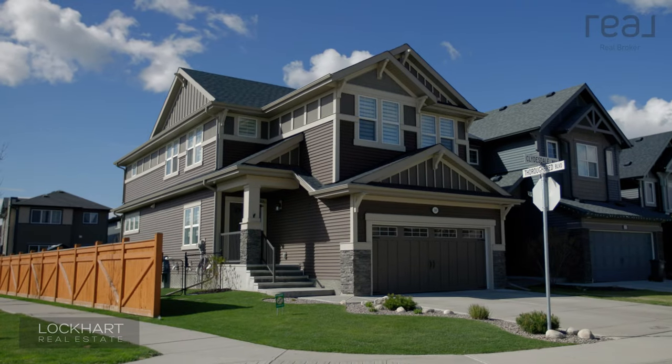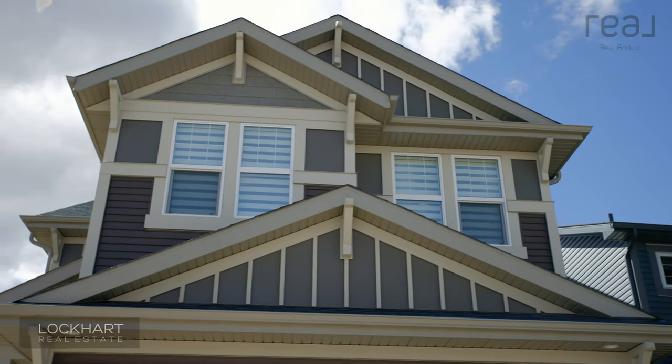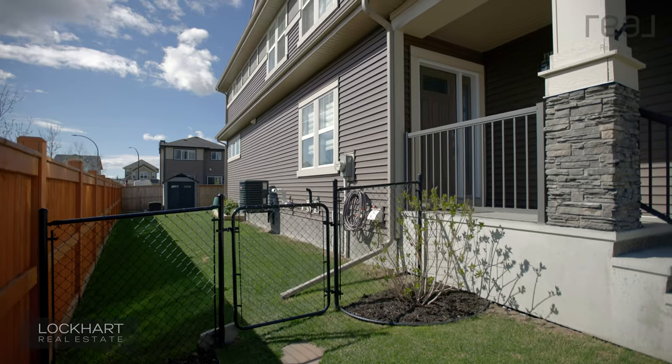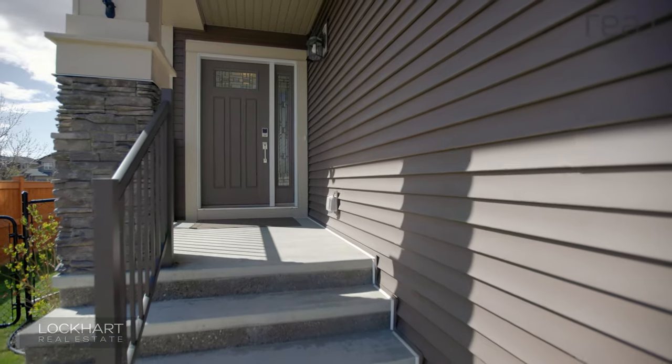This home is built in 2016 by Jamin Homes. It's one of the nicest homes you're gonna see in this price point. Let's go take a look. Let's start with some of the unseen features of this nearly 2,400 square foot family home: triple pane windows, tankless hot water, air conditioning, high-efficiency furnace — it has it all.